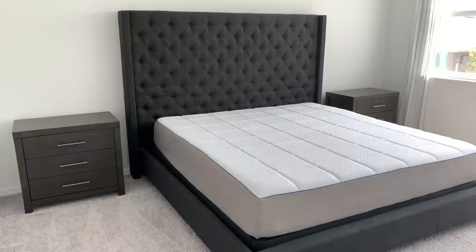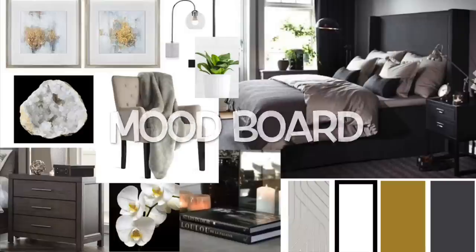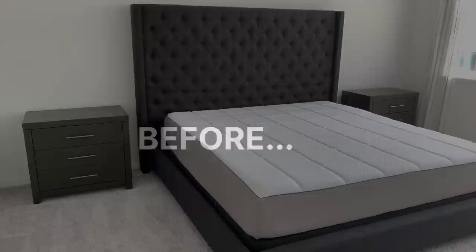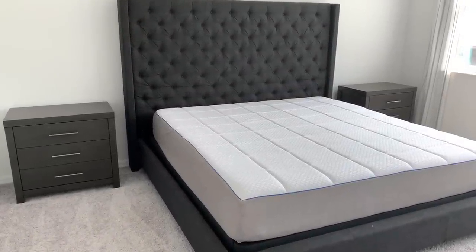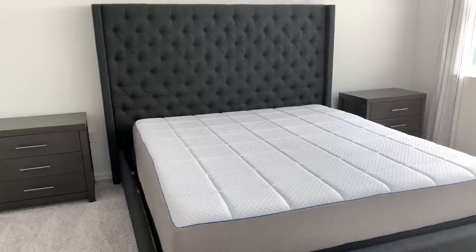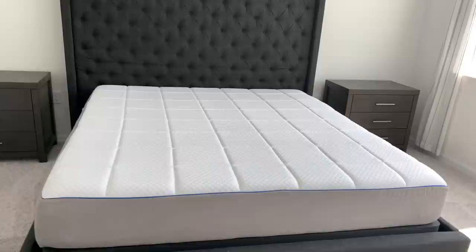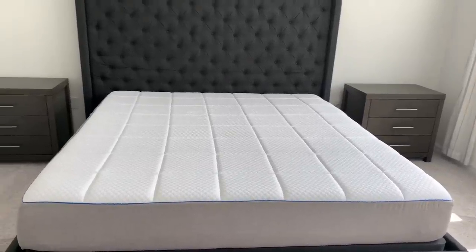I moved in about a year ago and this room was completely empty — literally did not have furniture for months. I slept on a blow-up mattress because I was busy furnishing other spaces in the house. But now I am ready to give this space the love and attention it needs. It's the last room you spend time in at the end of the day and the first room you wake up in, so it's important to get this right.